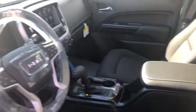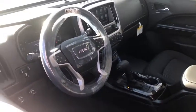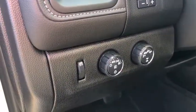Here are some of this vehicle's great options: stability control, steering wheel audio controls, remote engine start, traction control, keyless entry, anti-lock braking system, backup camera, and Bluetooth.